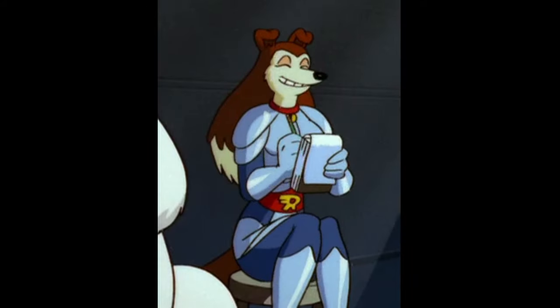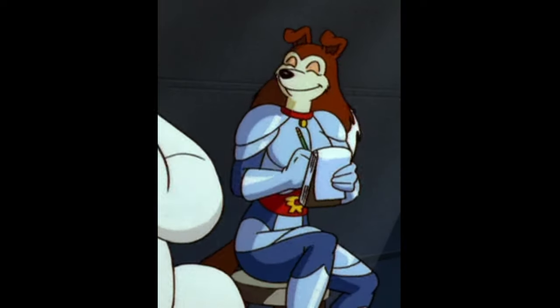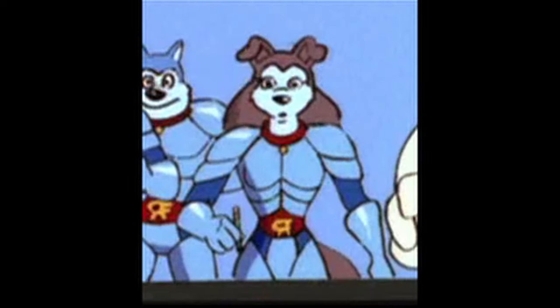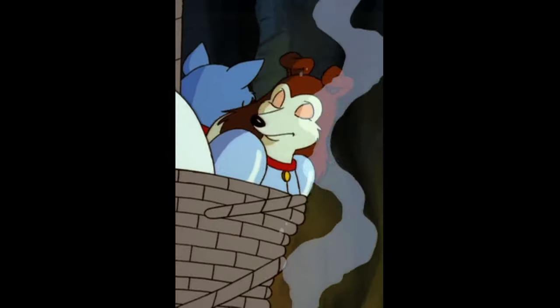The one thing that kind of bothers me about her character model is her ears. In my mind, her ears would look better if they were a touch smaller, weren't floppy, and didn't stick off the top of her head so much — more like they came off the sides a bit.